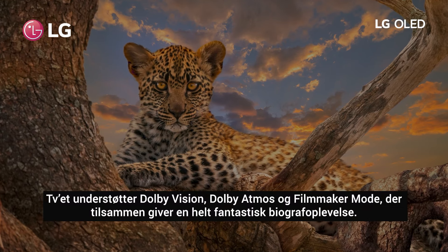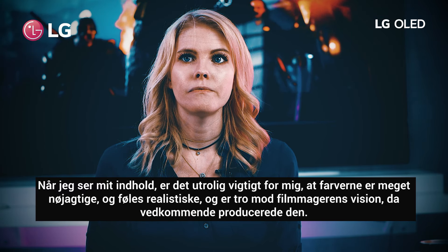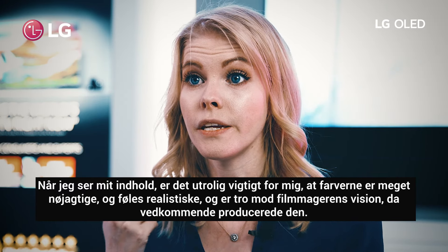The TV supports Dolby Vision, Dolby Atmos and Filmmaker Mode, which combined creates an amazing cinema experience. When I watch my content it is very important for me that colors are accurate and feel realistic and true to what the filmmaker's vision was when they created it.